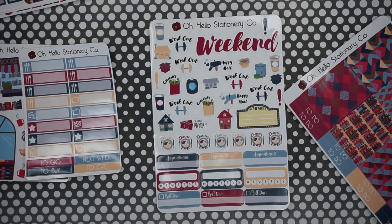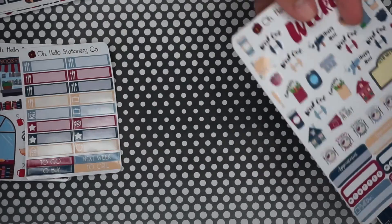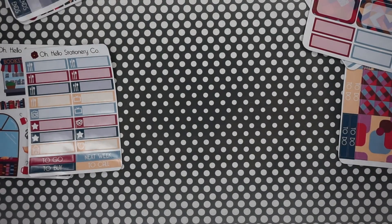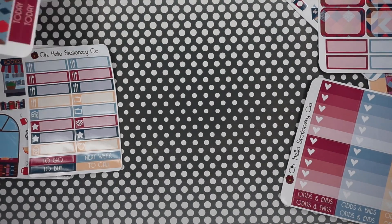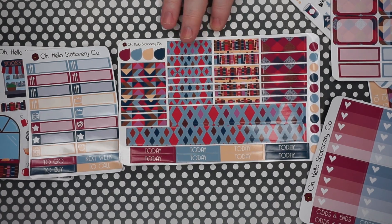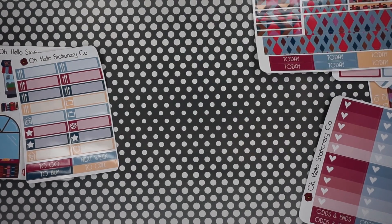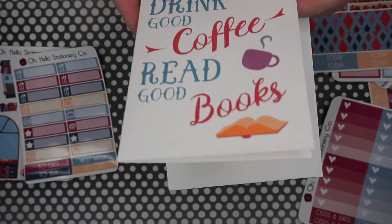Same functional sticker types as the July box but in different colors — these colors appeal to me more. There's a house sticker, probably for paying your mortgage or rent. Then the ombre hearts — Chris's favorite. If it was just ombre without the hearts he'd be more into it. There are also more washi strips in this one than the other box — I really like the idea of chopping up one image across strips. And the card says 'drink good coffee, read good books' — I love getting cards from her.